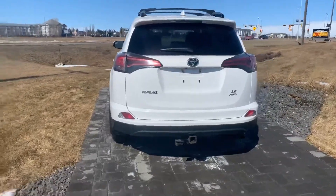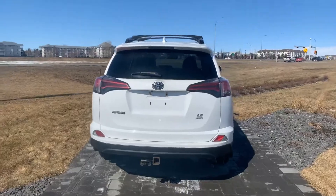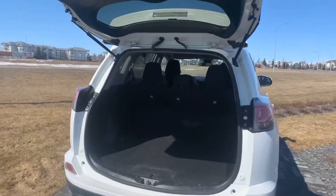Coming around to the back side, nice hatch design with the heated rear window. And of course, this is an all-wheel drive model — what kind of RAV4 would it be if it wasn't? You do get tons of cargo space back here, and the seats also fold down for that extra room if required.